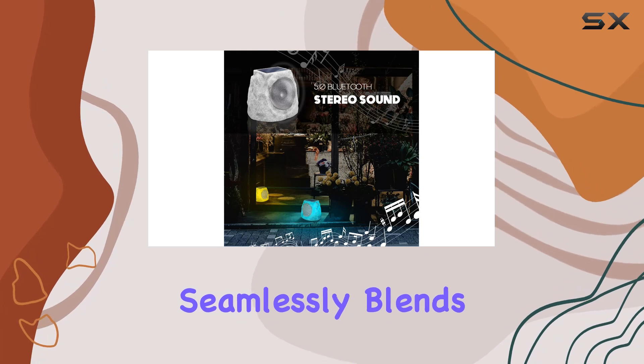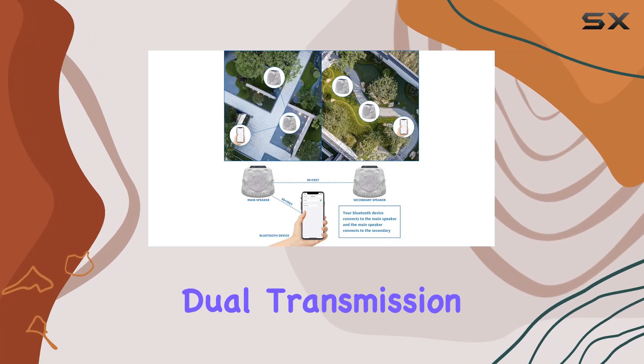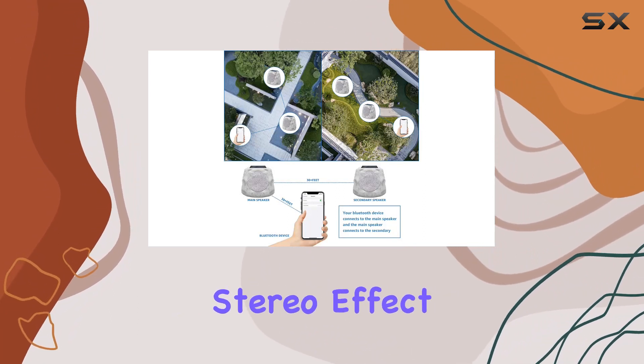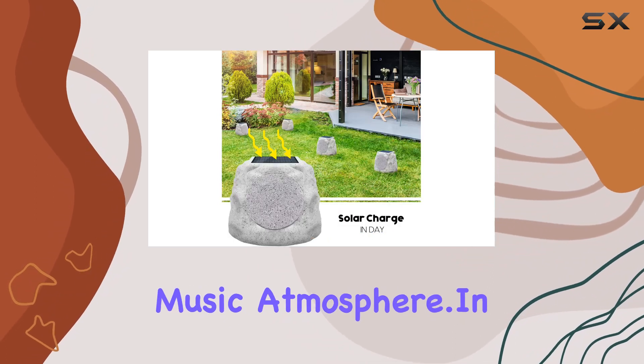The full rock design seamlessly blends with your outdoor aesthetic. And of course we can't forget about sound quality — with dual transmission signals, the stereo effect enhances the surround sound experience, giving your outdoor space a live music atmosphere.